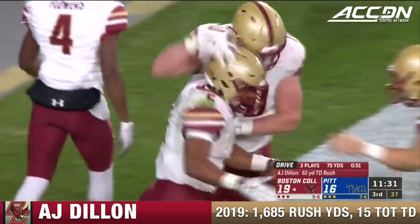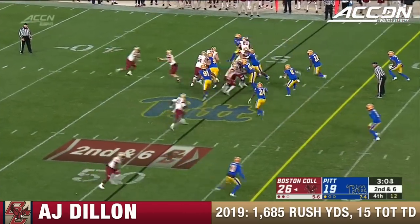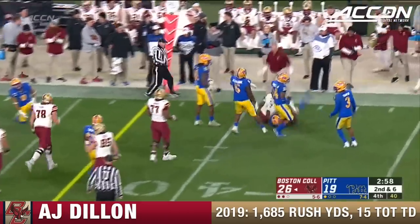Second down here for Boston College. Dillon — stiff arm — stays on his feet — getting close to a first down, and picks it up.